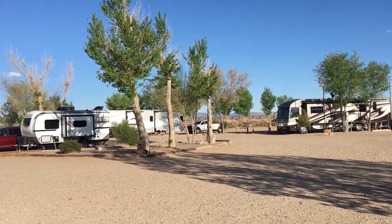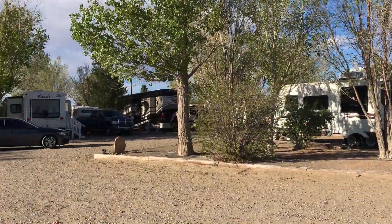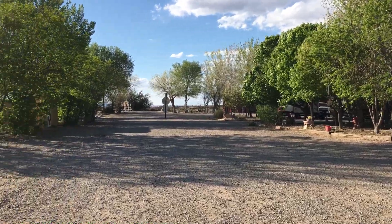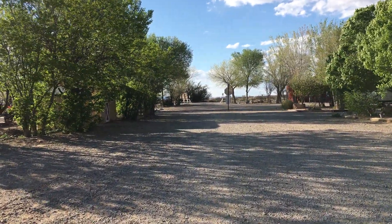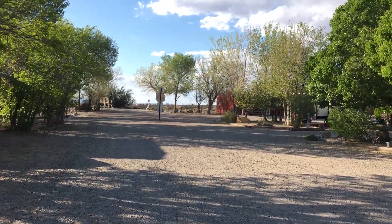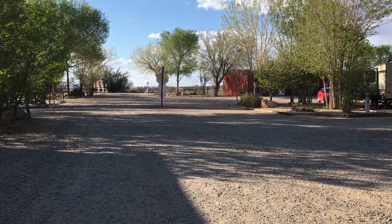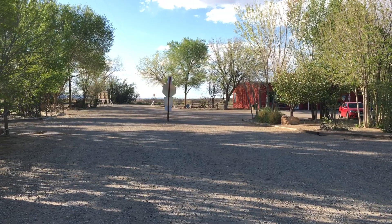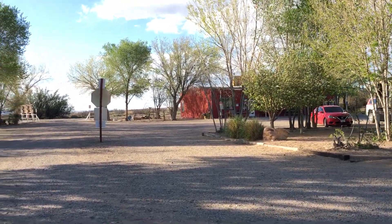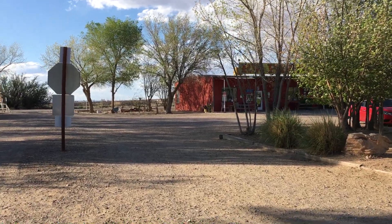There are quite a few sites — I'd say somewhere in the thirties. Amenities include laundry and showers. Inside the clubhouse there's a pool table and some checkers. There's a small area for some groceries — real small, not a whole bunch of stuff — and they've got drinks and ice cream to sell. There's also a little area for tents.